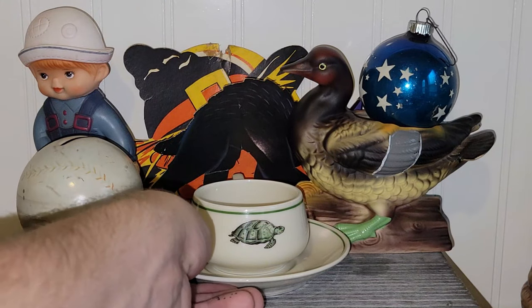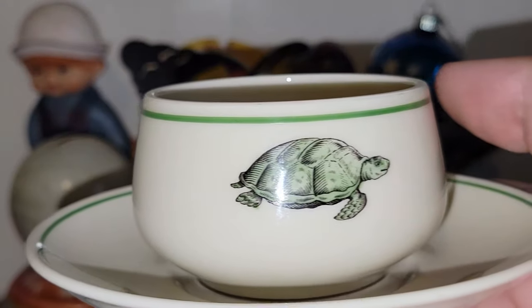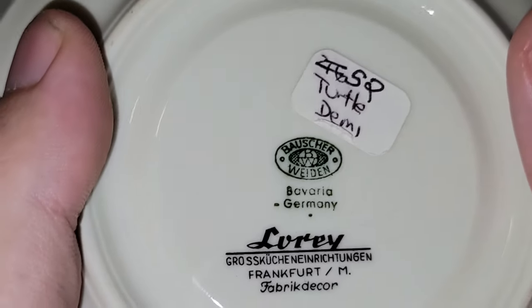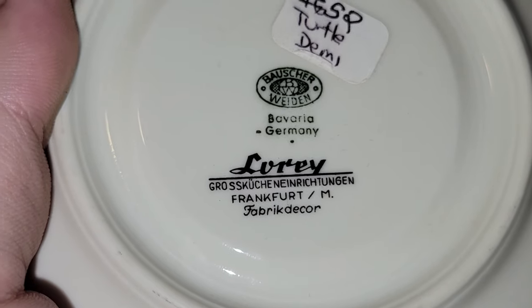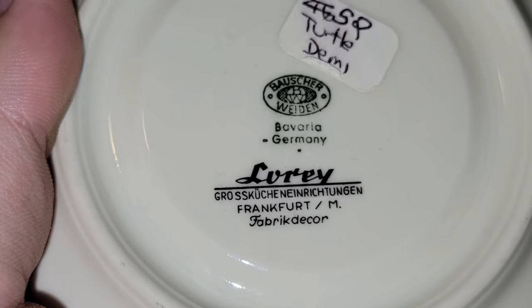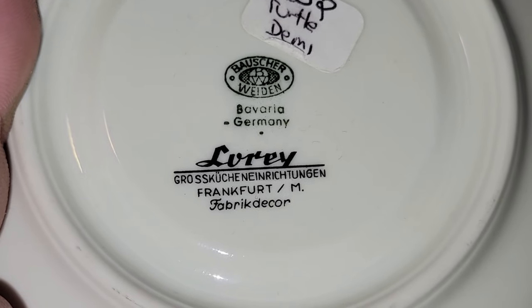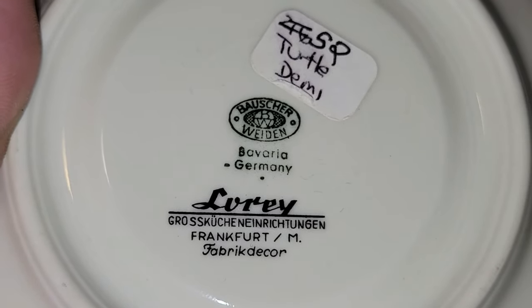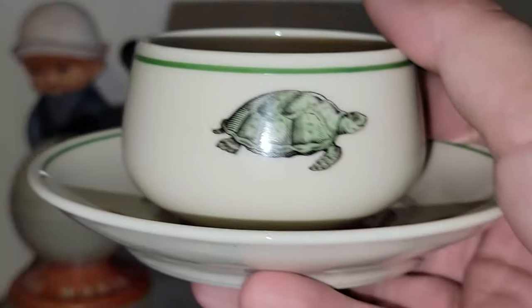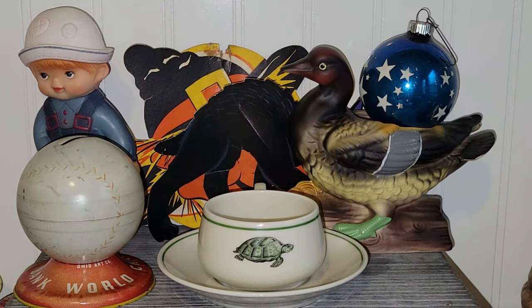I bought a whole set of these — they were individually priced but 20% off. These are Turtle Demitasse cups. They are marked Boscher-Wieden, Bavaria, Germany. It says Leray and then Frankfurt, which is in Germany. I'm not even going to try to pronounce all the markings, but I got a whole set of these. I did look them up before I bought them and I think they were definitely worth buying. Those were an awesome find.